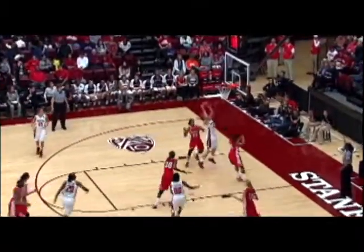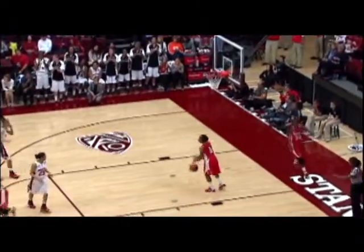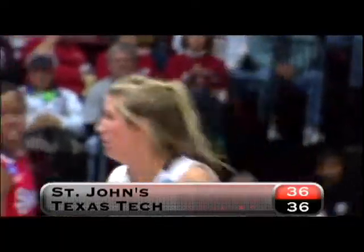Mallard's jumper rims out, but Barncastle is there for the put-back — two of ten second-chance points — a 6-0 Lady Raider run, and we're tied once again, 36-all.